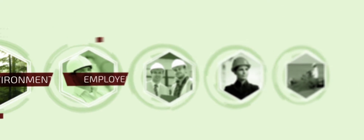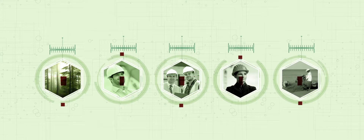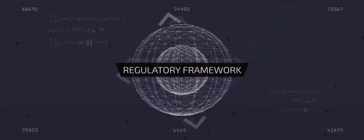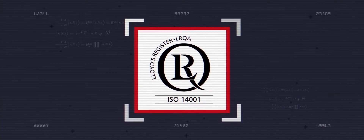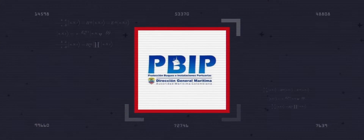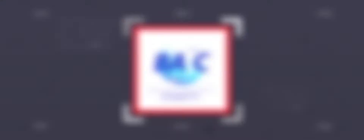We ensure the protection of our environment, health, and the lives of all our employees, contractors, visitors, and communities. We are committed to work under a regulatory framework that encourages continuous improvement. This is why we are certified on the following standards: Occupational Health and Safety Management System OSHAS 18001, Environmental Management System ISO 14001, International Ship and Port Security Code ISPS, and Business Alliance for Secure Commerce BASC.